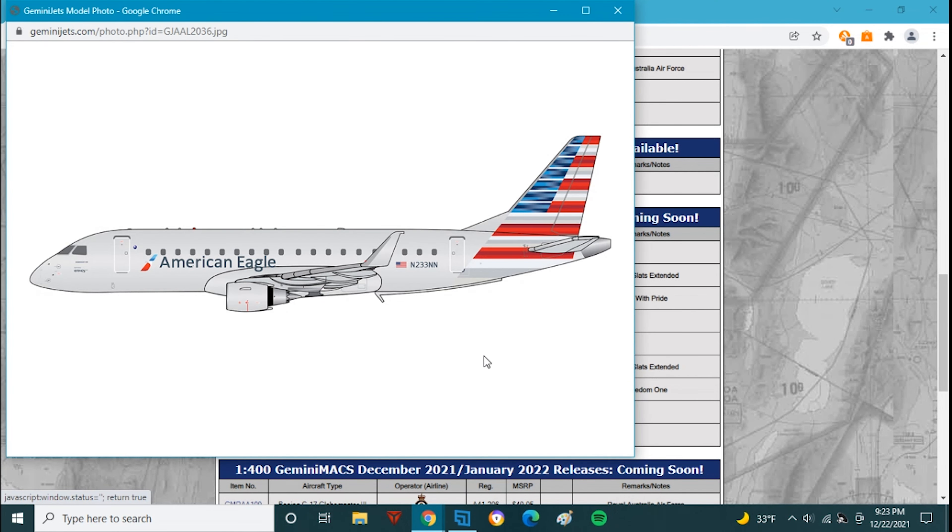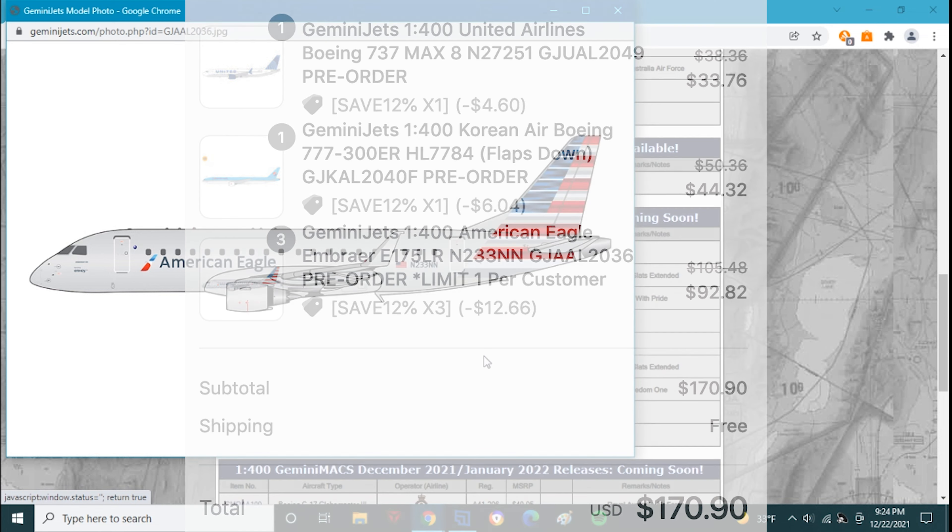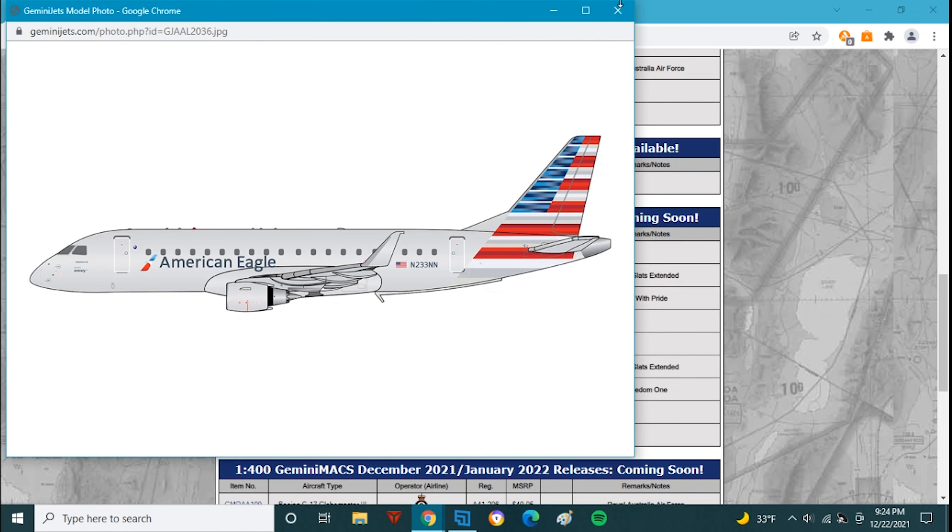Next up we have the American Eagle ERJ-175 operated by Envoy Air, November 233 November November. This is an awesome model I've been waiting for for quite a while. Hopefully this means we get the Delta 175 soon, and I assume we'll get re-releases of the United and Alaska 175s as Gemini Jets has been doing a lot of regional jets. I did purchase this — I ordered three of them through DG Pilot and I'm looking forward to getting them.